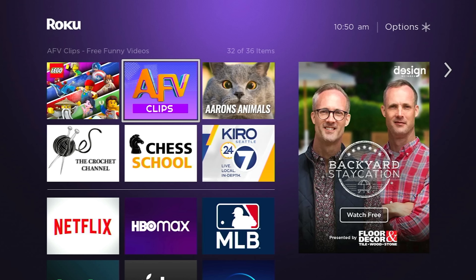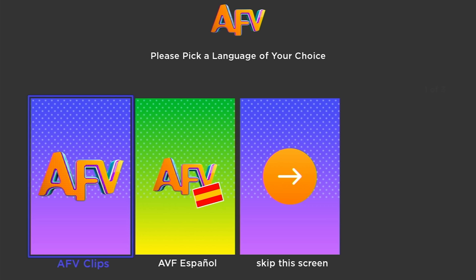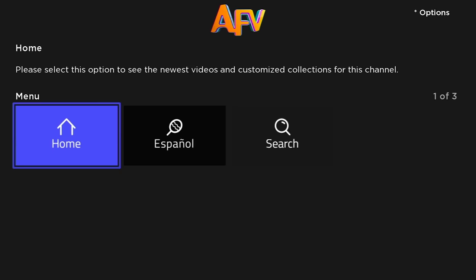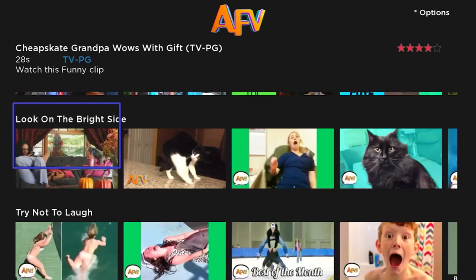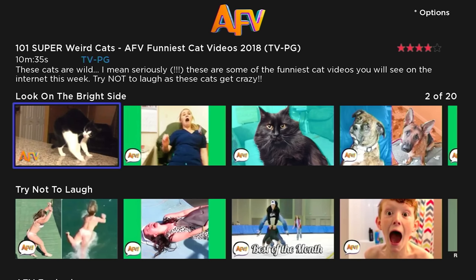How about a couple more kid or family-friendly apps? We've got America's Funniest Videos Clips. There are a couple of different versions: you can get the Spanish language version, the kids version, the pets version. America's Funniest Videos Clips is exactly what it sounds like. You log in, they'll ask you which version you want — English or Spanish — and once you're in there, there's lots and lots of stuff to take a look at. I've watched a bit of AFV and I have yet to run into a commercial, which is nice. A lot of these things are going to be ad-supported because they're free Roku apps, but not all of them seem to be.